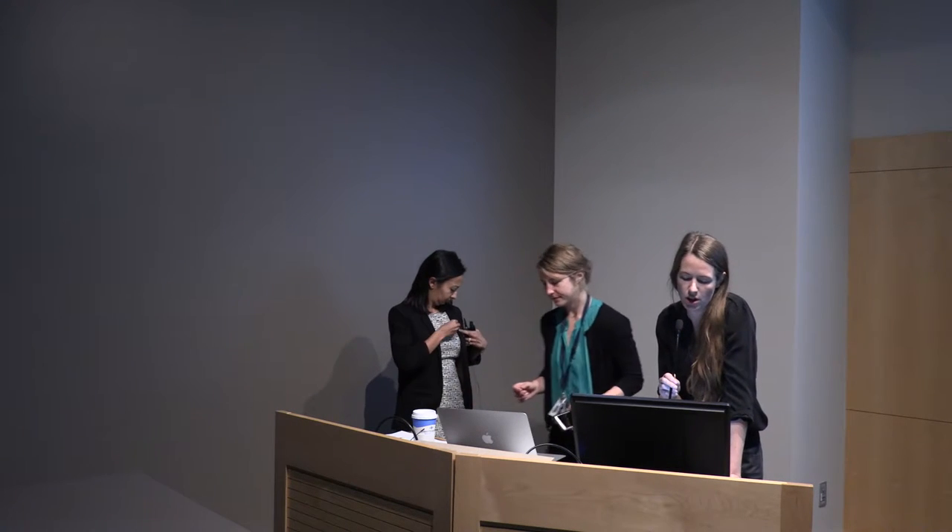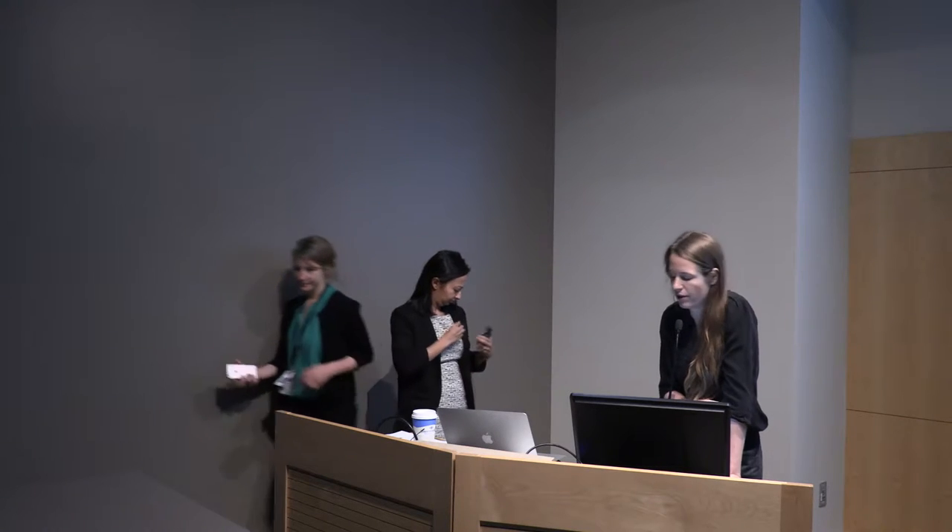Our next presenter is Corinne Patel, our glaucoma fellow. She is going to talk to us about glaucoma after anti-VEGF therapy.